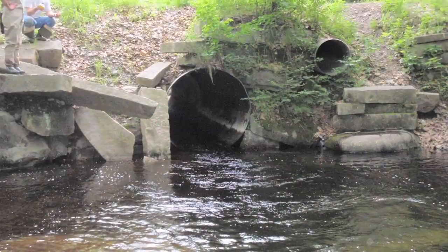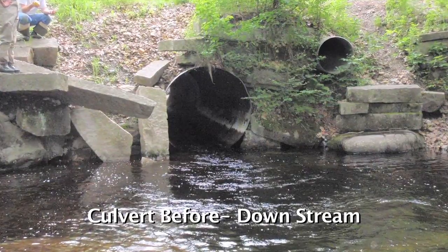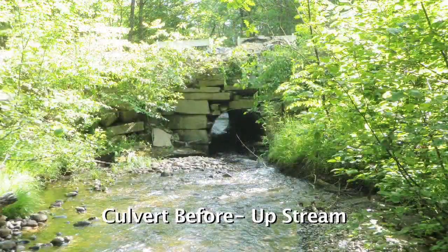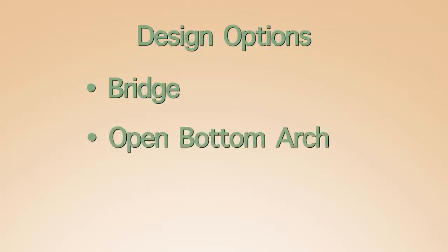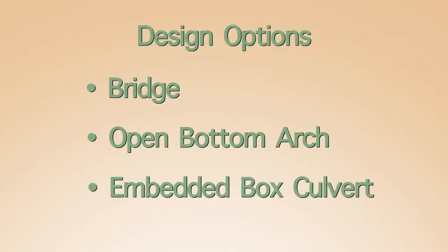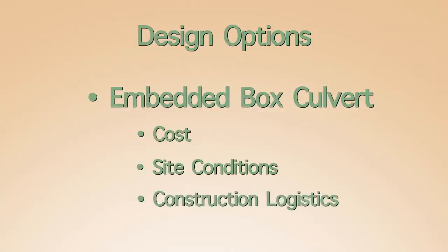After site surveys have been completed, initial designs should consider a variety of structure types to best fit the site. The engineer hired to develop plans for the Bragg Corner Crossing considered a bridge, an open bottom arch, and an embedded box culvert for the site, and concluded that the best fit for cost, site conditions, and construction logistics was a box culvert.